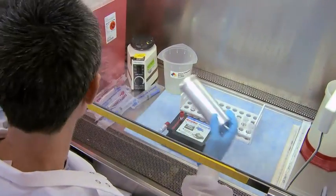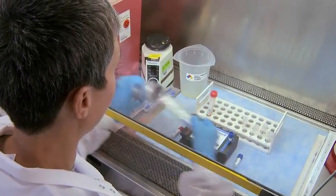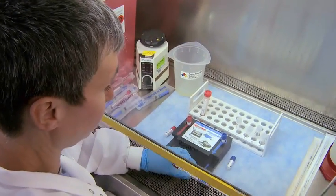What the FilmArray does that a lot of other molecular tests don't is that it offers a truly sensitive multiplex test. With just running the one test, you can get multiple results all within that hour. It's amazing that they can detect so many pathogens in a single little pouch.